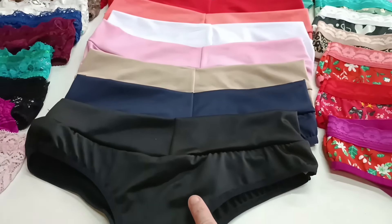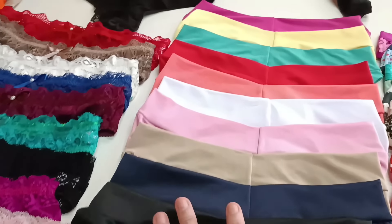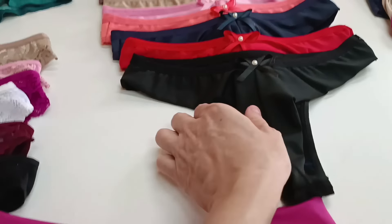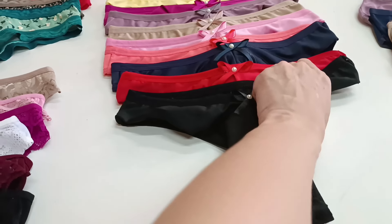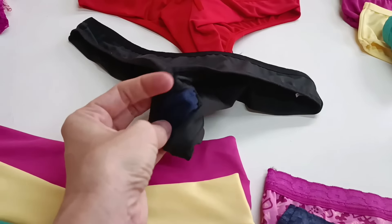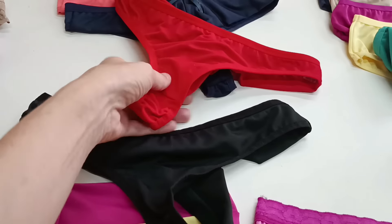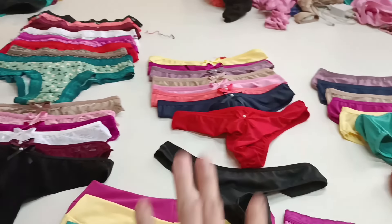Todos esses modelos que estou mostrando são R$2,60. Olha a quantidade de cores que eles têm — umas 10 cores para vocês arrasarem nas vendas. Tem também modelinhos fio. Esse aqui é o duplo — tem duplo tecido atrás. A frente da calcinha é tudo embutido, bem caprichadinho. Várias cores também. Essas fio ficam R$2,60.